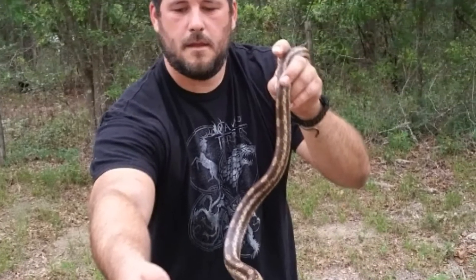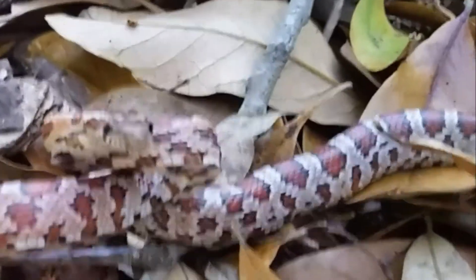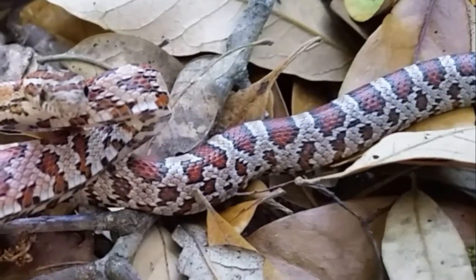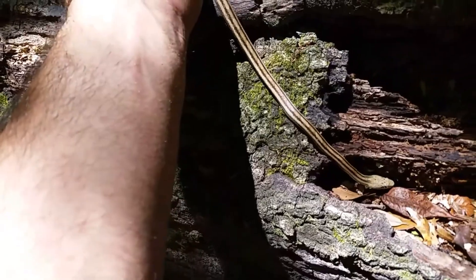Of the four rat snakes, the corn snake's saddles tend to be a little less hourglass-shaped but more pronounced than the other three species. Gray rat snakes have the least amount of variation between individuals — they almost always have a gray skin color with dark black, perfectly sideways hourglass saddles.